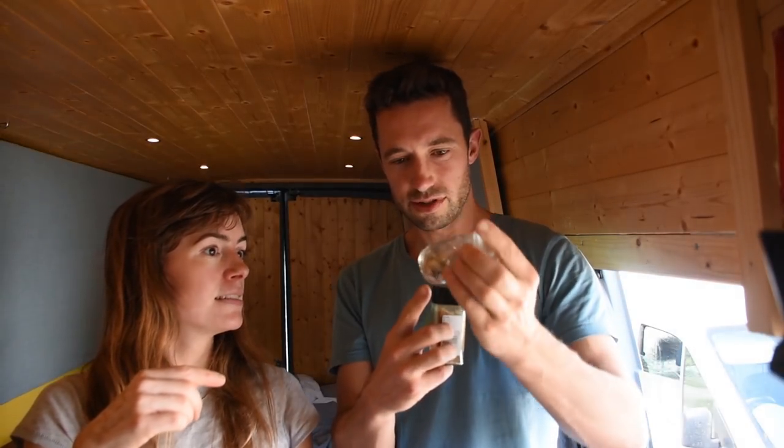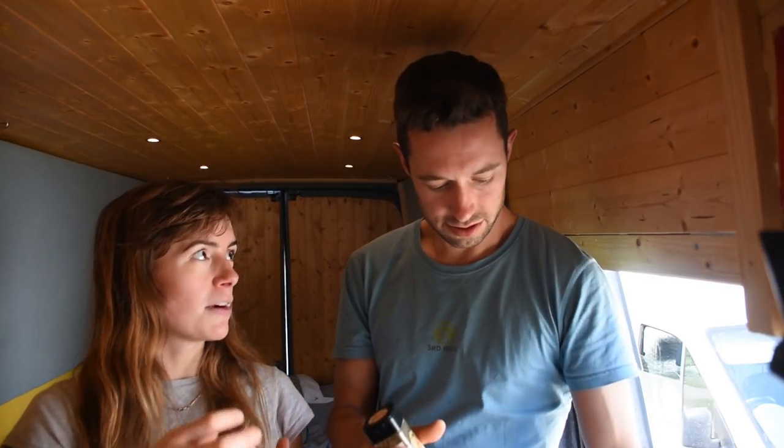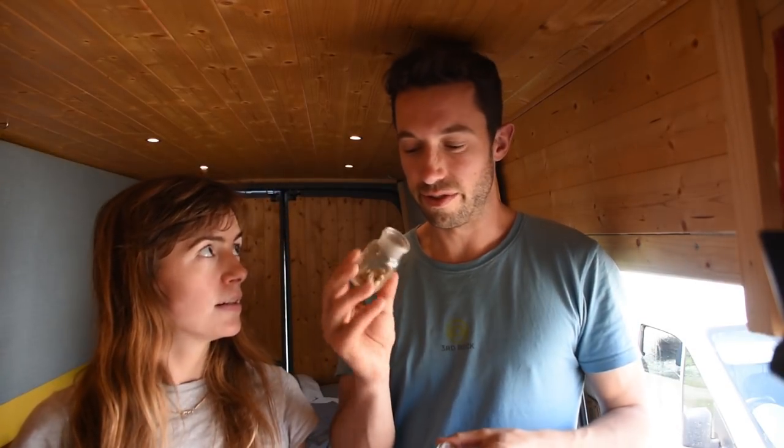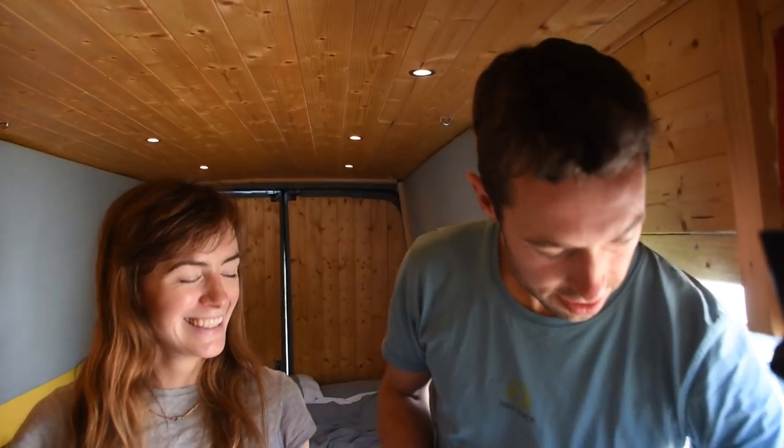We have cardamom — that's what cardamom looks like before it's ground up, you can use it whole. And we have cumin. If you buy them as real seeds it's all a bit fancy, but you can just buy it ground up. We're also using fresh ginger, turmeric, and garlic.